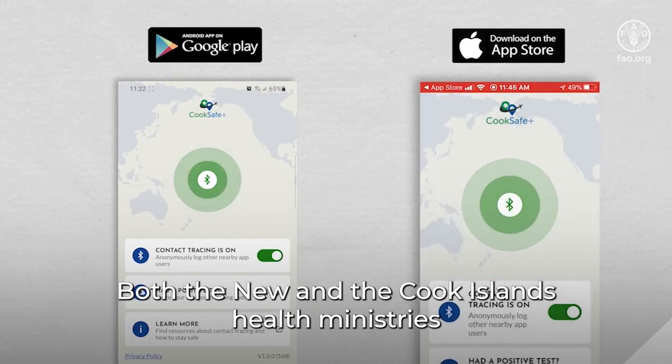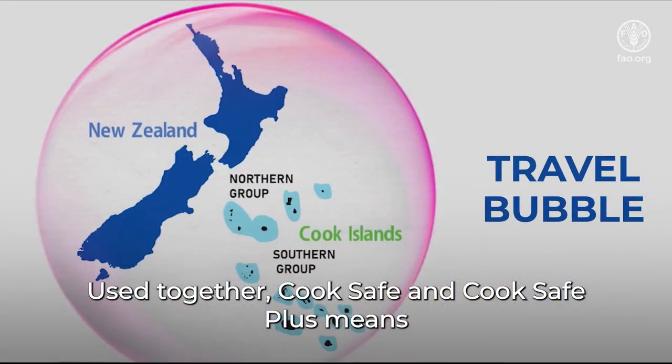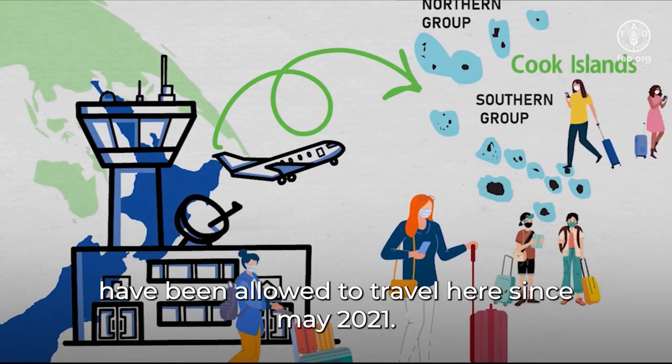Both the New Zealand and Kukka Island Health Ministries would prefer people use the app in the country they are currently in. Used together, Kukka Safe and Kukka Safe Plus means we have a double layer of protection for our people and other visitors from New Zealand who have been allowed to travel here since May 2021.